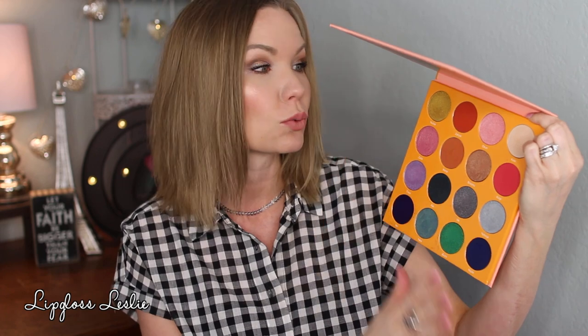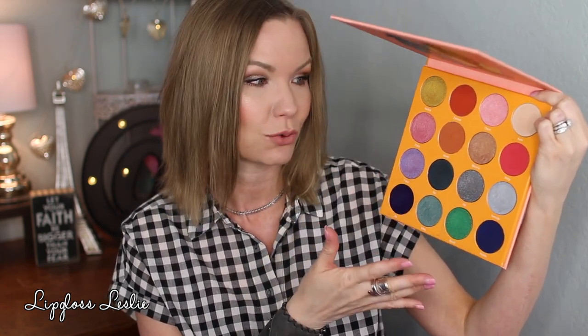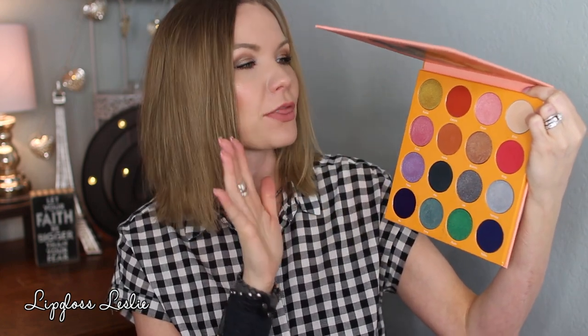First up, I've been playing with my new Juvia's Place palette — this is the Magic by Juvia's. It's beautiful. I'm going to have a video up on this palette where I swatch it, do some comparison swatches, and a little mini tutorial. It's a little bit close to this eye look but not completely the same. I'm really drawn to certain colors in here. It's a really fun, colorful palette overall, and there are some neutrals in here too.